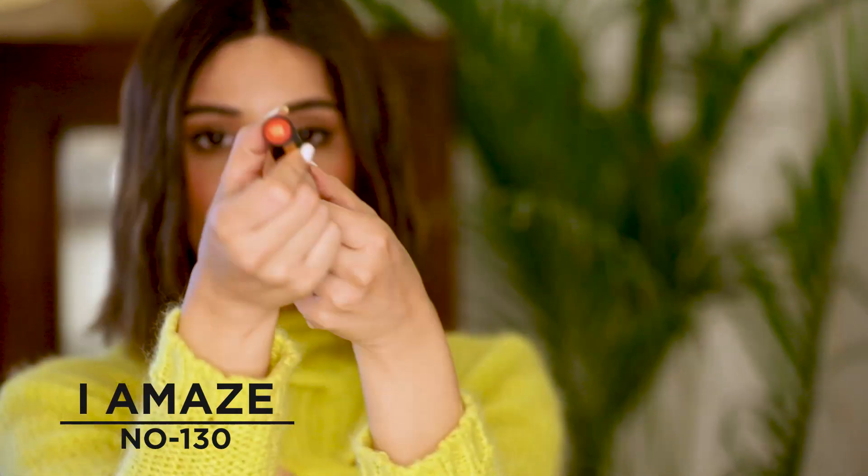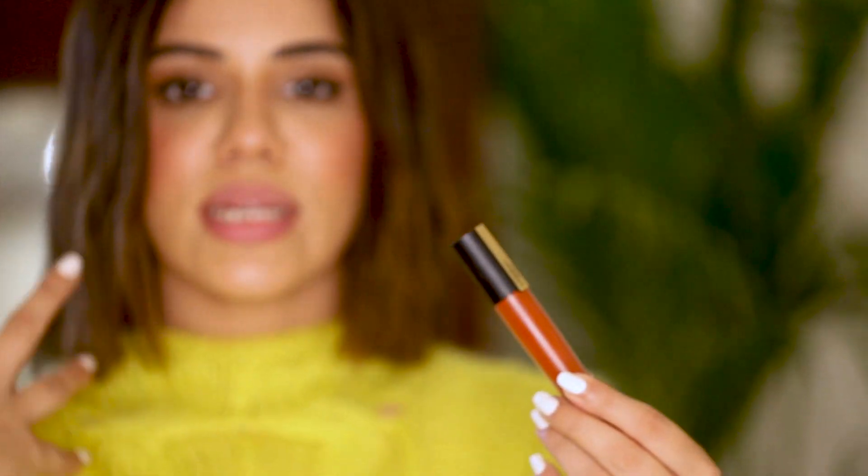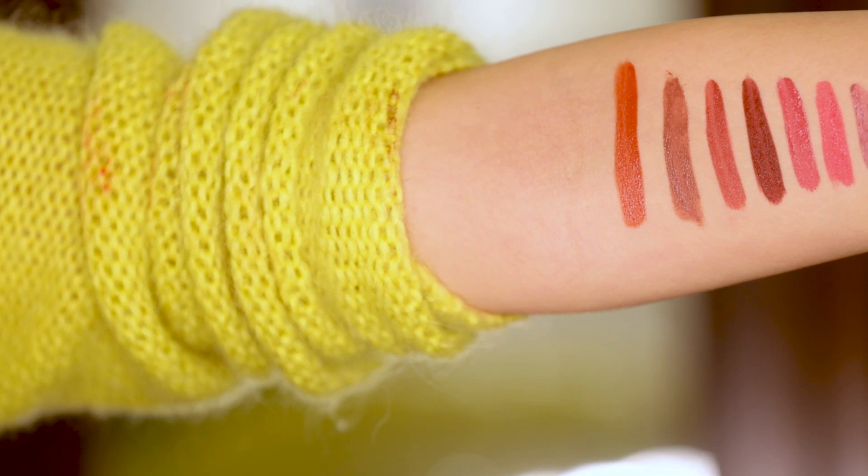The next color is 130, called I Amaze. This is like a perfect warm brown color which is going to look stunning on darker and lighter skin tones — basically all Indian skin tones. This is a really beautiful warm brown sultry color, great for springtime or summertime. Another great thing about these lipsticks: when you wear them they're slightly liquidy, but in about 30 to 40 seconds it actually gets absorbed into your lips and you literally can't feel anything.